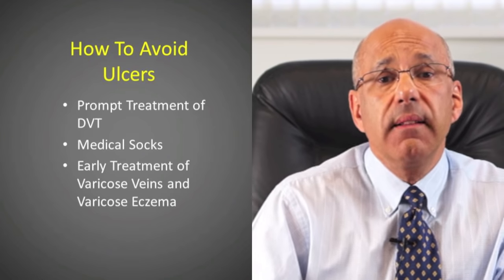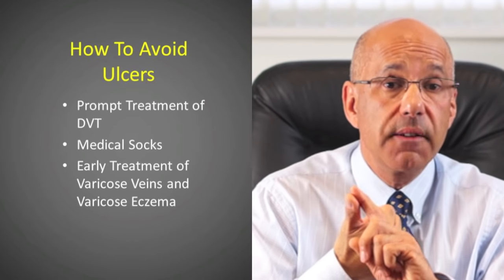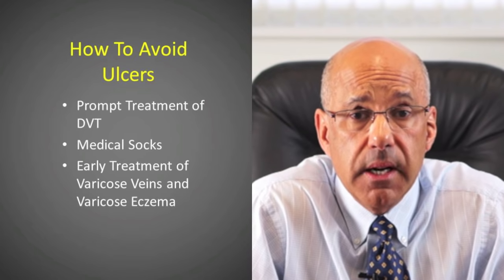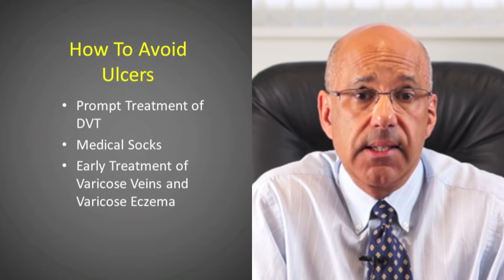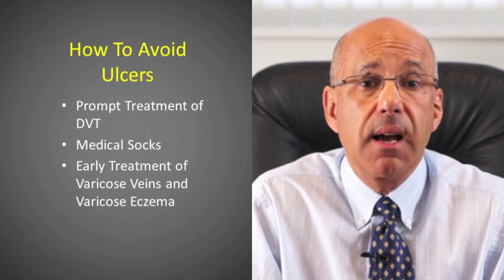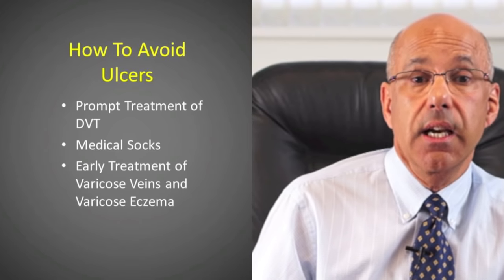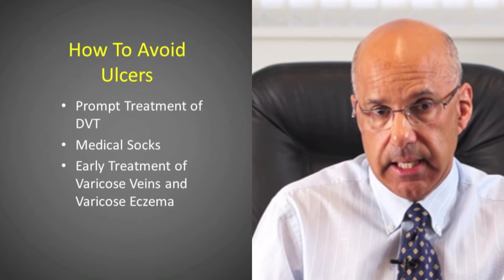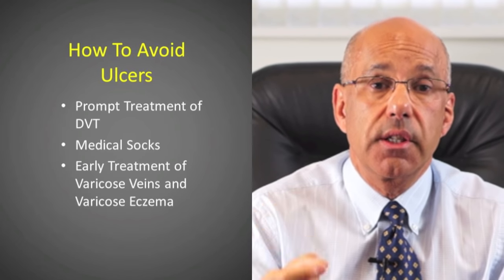Number 7: How can we avoid leg ulcers? There are three things I would suggest. Firstly, if you are unfortunate enough to suffer a deep vein thrombosis, it should be treated promptly to limit the damage to the deep veins. Unfortunately, damage to the deep veins cannot be reliably reversed by surgery, so prompt treatment with anticoagulants reduces the extent of the clot and the damage to the deep veins.